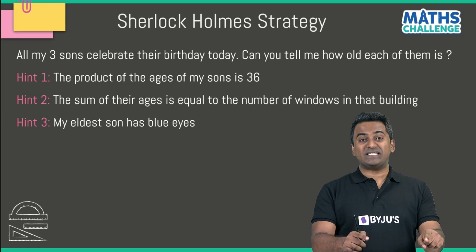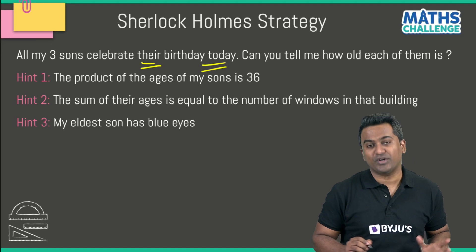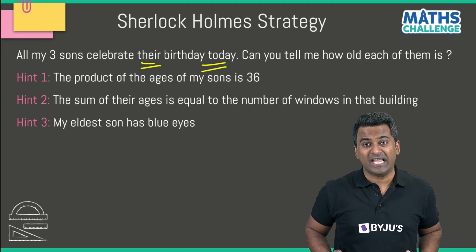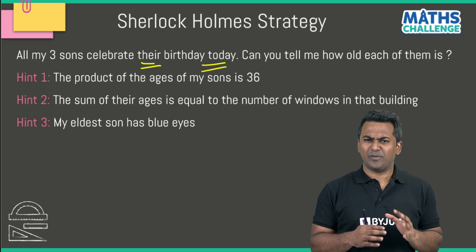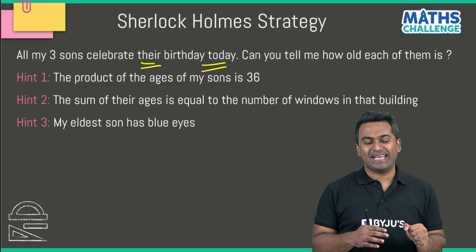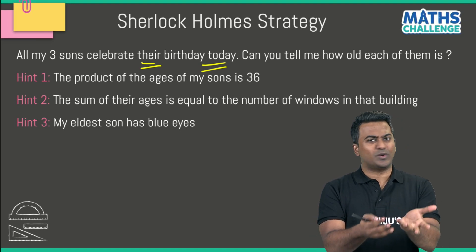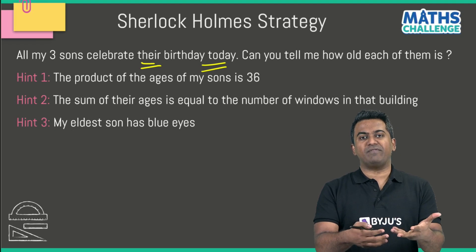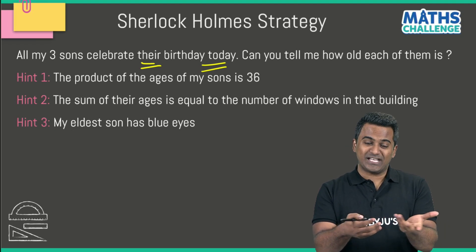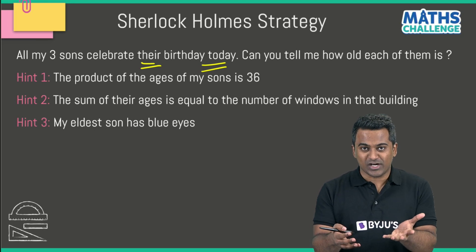First thing: all three sons celebrate their birthday today — this is going to be very important. Because on your birthday, your age is an integer, a positive integer. Today is your birthday, so you're going to turn 15 years, or 14 years, or 17 years — whatever it is. On your birthday, your age cannot be like 12 years 3 months or 15 years 4 months. It has to be a proper positive integer.